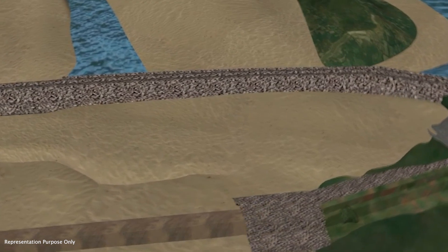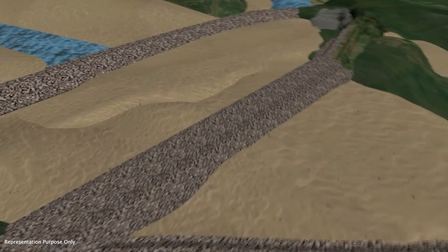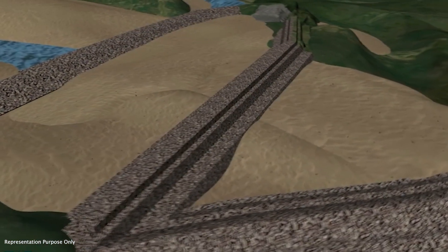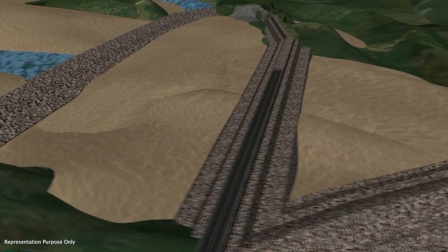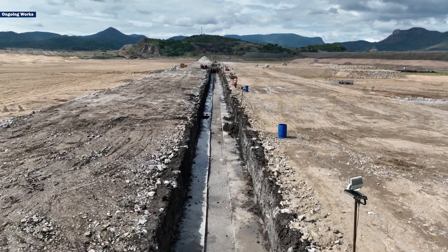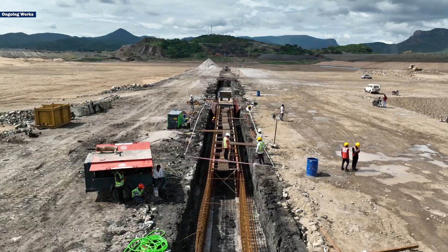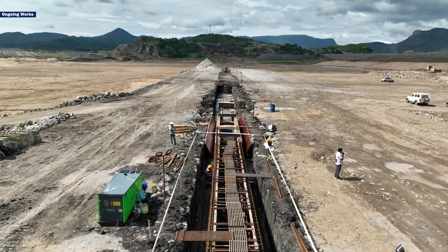This D-wall will support the construction of the 2,314m long Earth and rock-filled main dam with a maximum height of 45m. Currently, the 1,400m long guide wall with a height of 1.5m is being built on both sides of the D-wall, and platform works are ongoing.